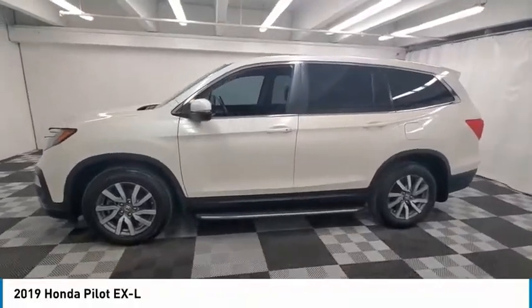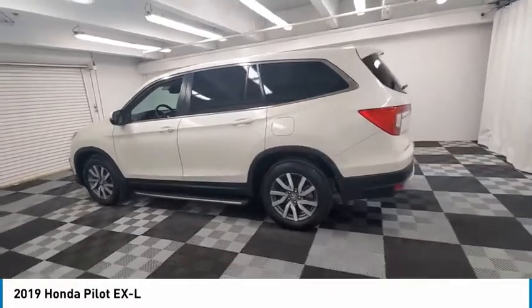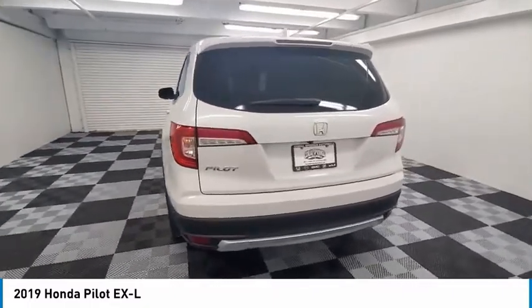Looking for the right vehicle? Check out the 2019 Pilot Optimal Utility. Indulgent interior. Powerful performer. You'll be ready for almost anything in the Honda Pilot.